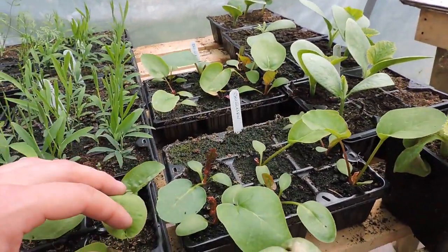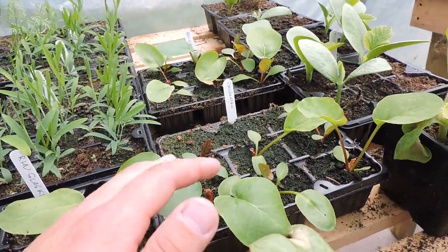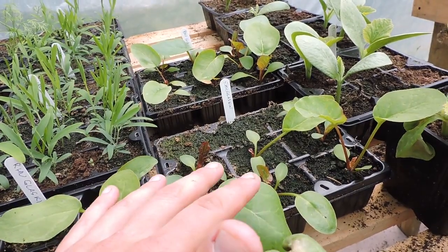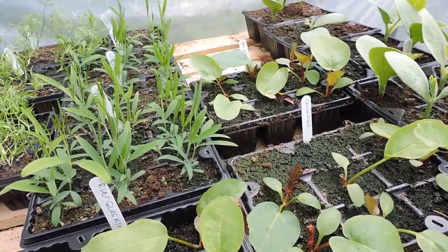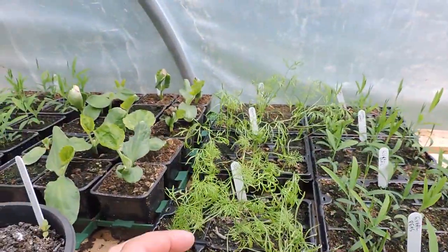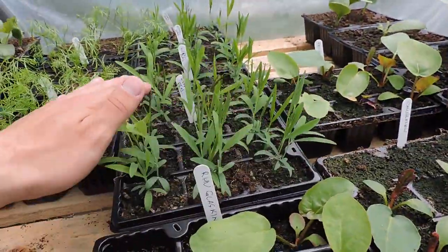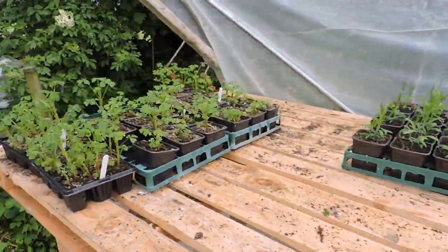Here's some rhubarb that needs to be repotted. That's Glaskan Perpetua - great variety of rhubarb. You can pick it any time of the year. The acid - malic acid I believe it is - doesn't go back into the stalks as the plant retreats back into the ground for the winter. So you can pick it any time, even after midsummer. It's the only variety of rhubarb by the way you can do that with. Everlasting peas - definitely going to repot these. Maybe we'll make these available to you guys at some point later in the summer.